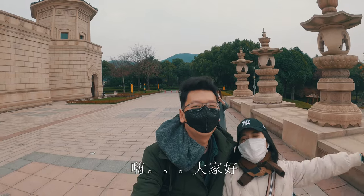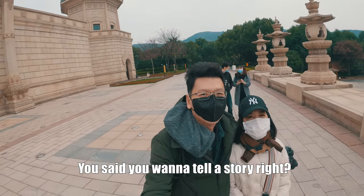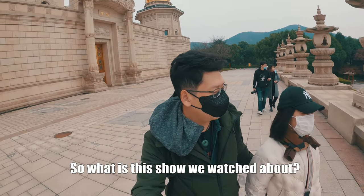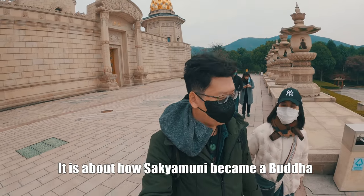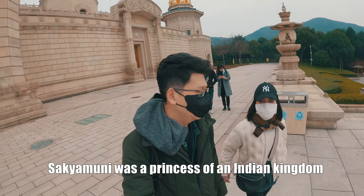Hi, hello everyone. Okay, let me tell you a story.